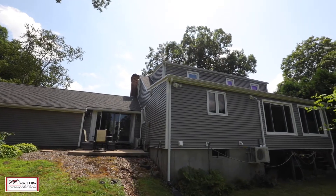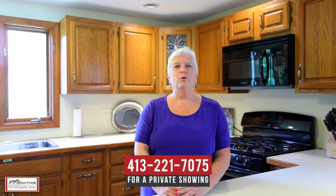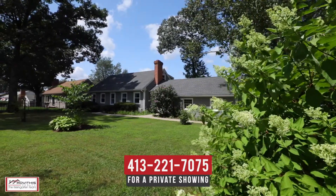I hope you've enjoyed your personal tour of 136 Bartell Street in Springfield, Massachusetts. If you have any questions about this property or would like to schedule a private showing, please contact me at the number below. Here at the Winegarden team, we believe who you choose to work with matters, and we want to work with you.